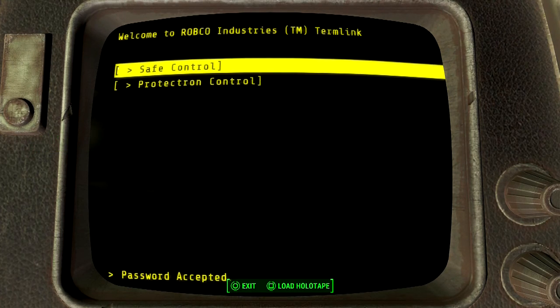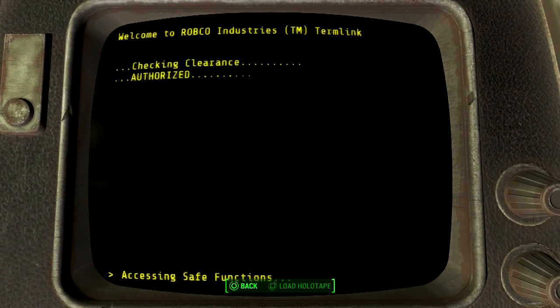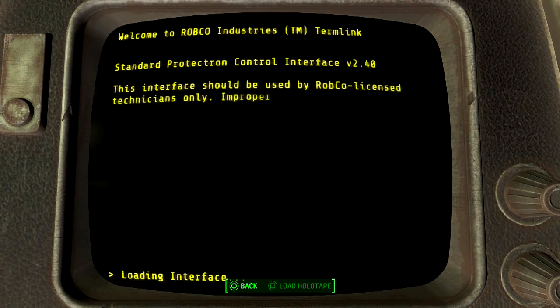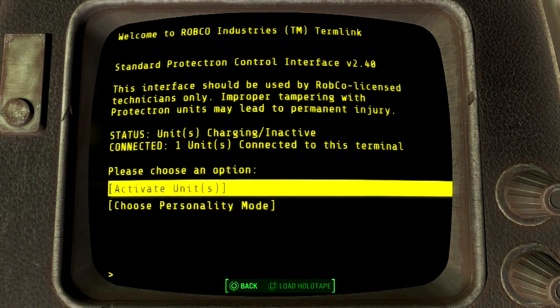Did you see that coffee mug that said 'Number One Dad'? That's super rare, you don't see those anymore. Okay, so this must be the Protectron's terminal — it disengages locks to open them up. Protectron controls license technology only. Improper tampering with Protectron unit may lead to permanent injury. Status: one unit connected to this terminal.